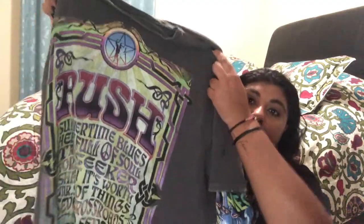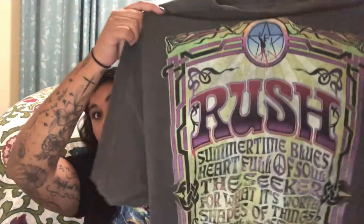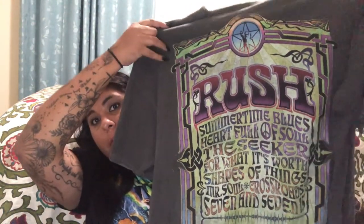So my first one — this isn't in any particular order, just whatever's in the pile next to me. This is an oversized gray t-shirt with the band Rush on it — a classic old-school rock band. It's almost like a tour tee. It's a dark gray color, very comfy, and I love the print. I really love old-school concert shirts with that 70s, disco, Woodstock-era kind of lettering.